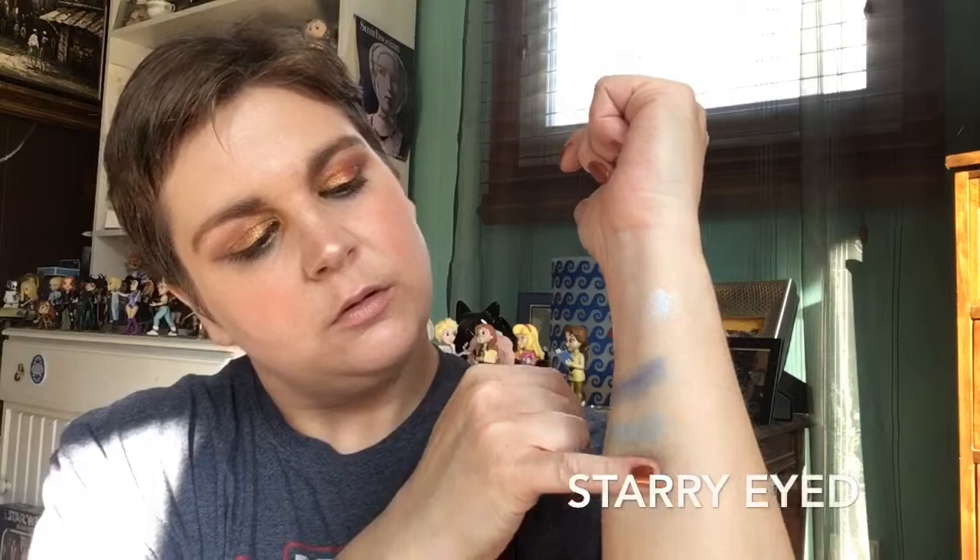Next I'm going to go in with the deeper matte called Starry Eyed. That looks so bright — it's a nice bright, almost fluorescent blue. So pretty. I'm honestly having a hard time getting over how pretty these are. In real life they just look so incredible, and this one looks so bright.